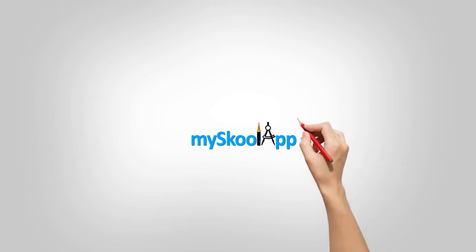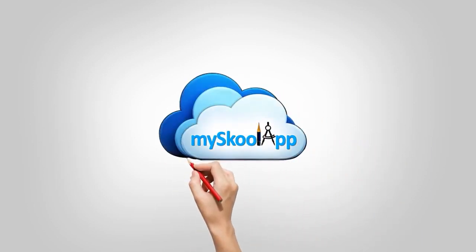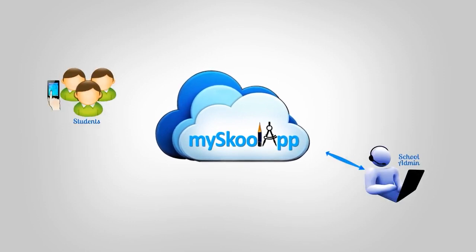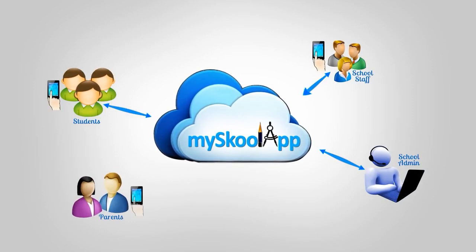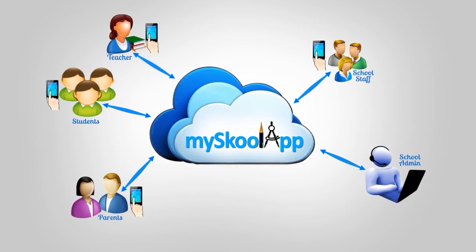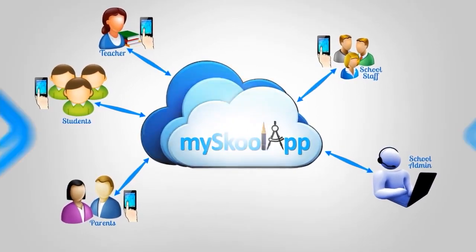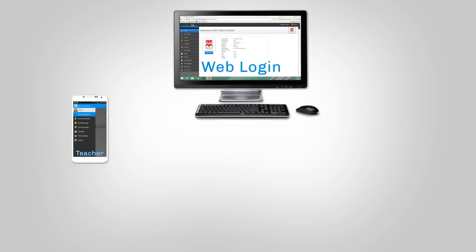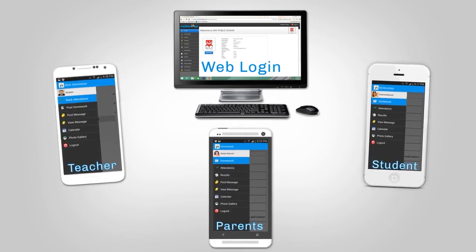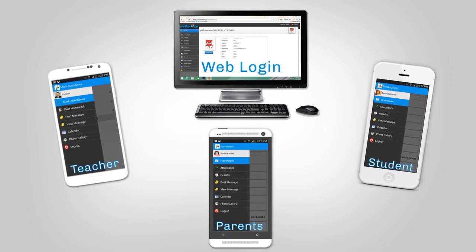MySchool app comes as a futuristic smart education solution to your touch screens and computer monitors. MySchool app is a smart communication tool for school, parents, and teachers with a real-time update of activities, happenings, and reports from within the class and school campus. Super smart features of MySchool app will reinforce the scale of teacher-parents interaction and will infuse more involvement of parents in the advancement of their child's education.